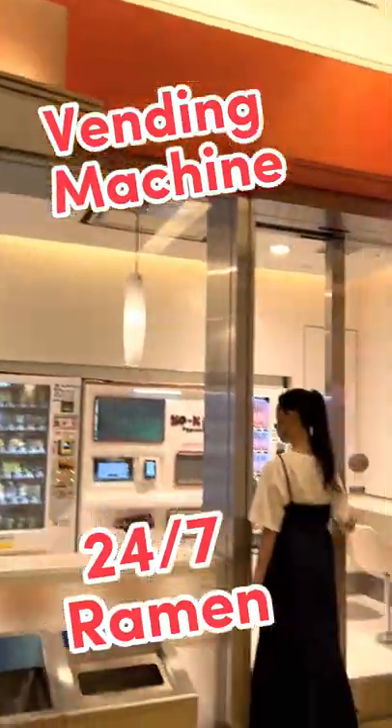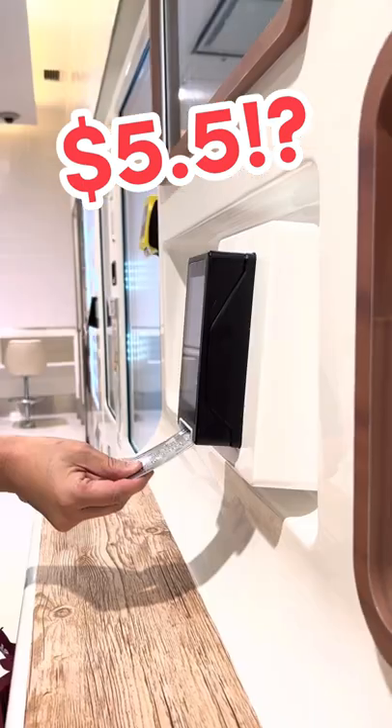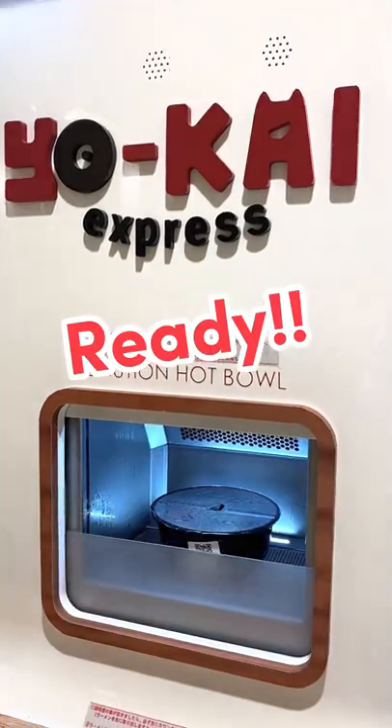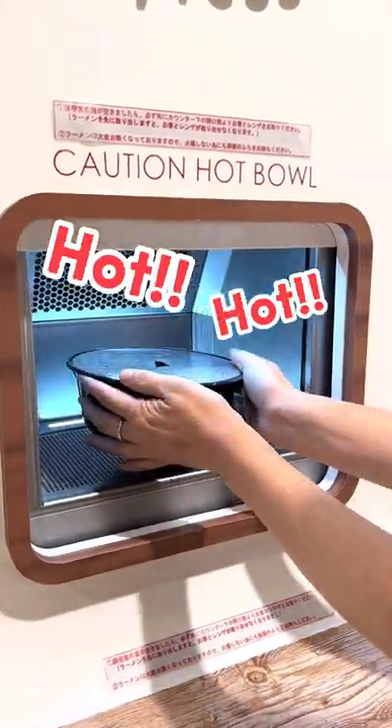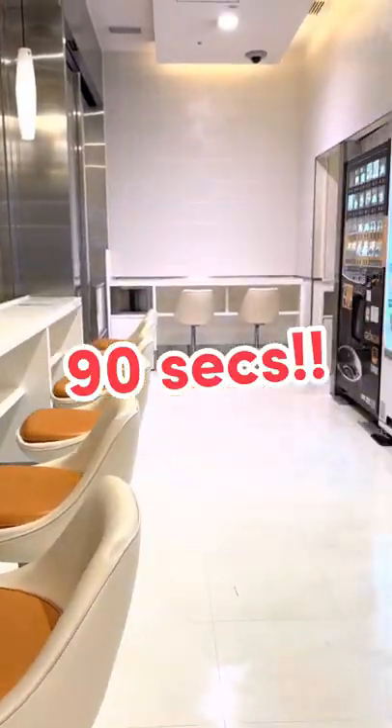24 hours ramen vending machine at Haneda airport. It serves four types of ramen, costing only $5.5. You can simply order ramen from the menu on the vending machine's touchscreen, and fresh-cooked hot ramen can be made in as little as 90 seconds.